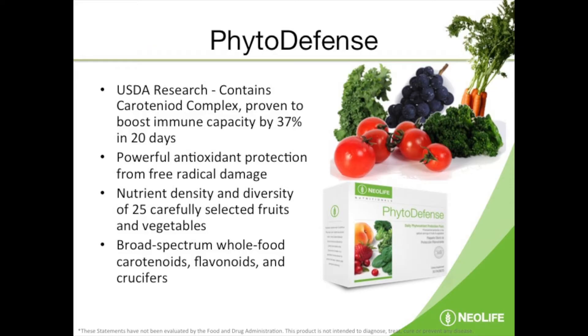We have this product called PhytoDefense. I take it every day — so it's not only for those that are immune challenged. My job involves traveling a lot and there's a lot going on, so I take it every day. This is for advanced immune support.